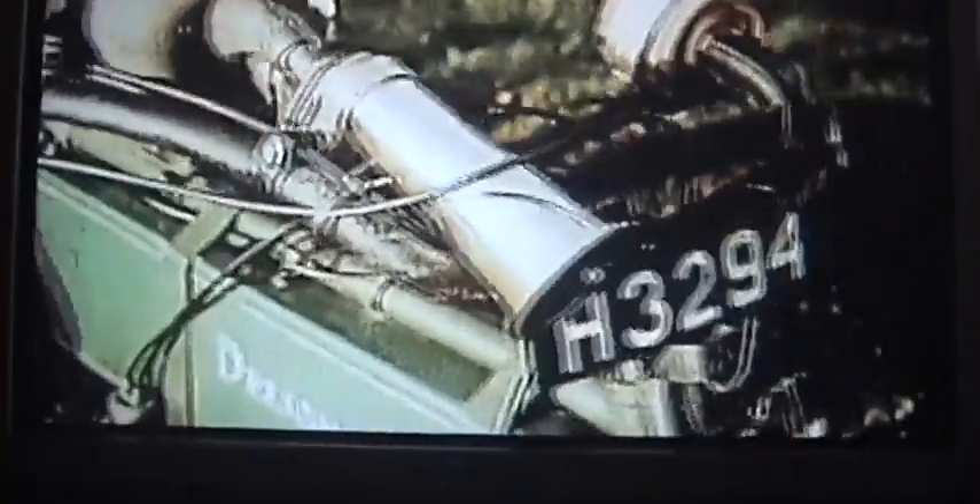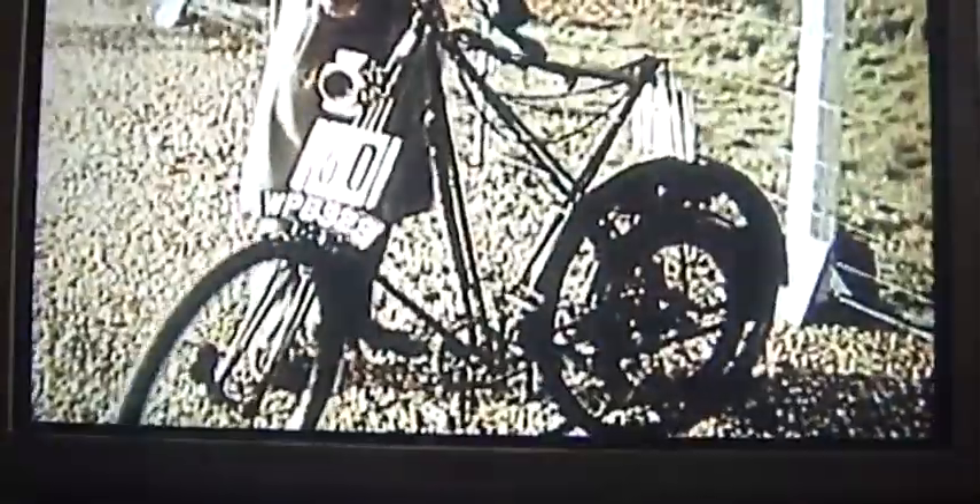In true vintage tradition, there is something for every eventuality. The smallest machine here is actually a Dursley Pedersen bicycle. The gadget on the side is called a Wall Auto Wheel — though the rider used to call it something entirely different.